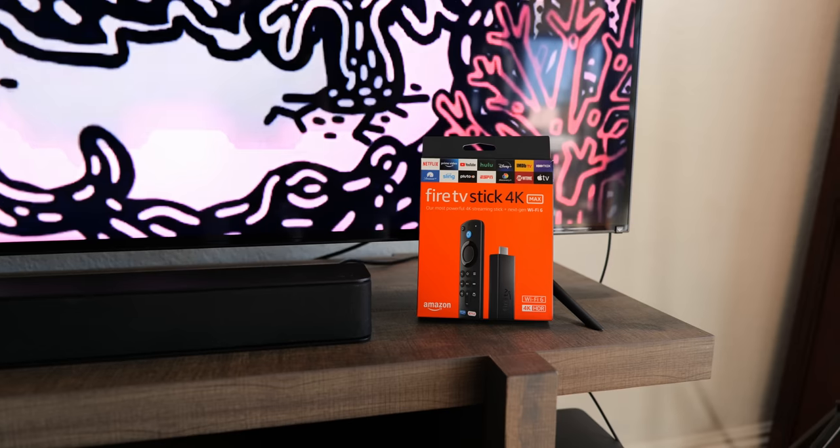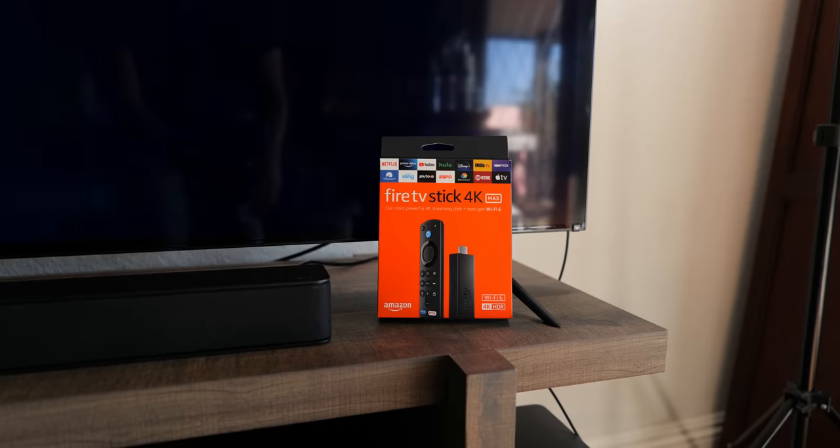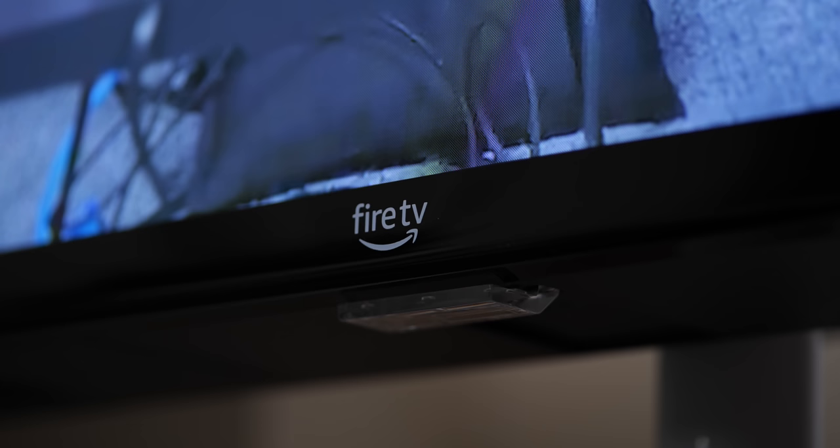It seems like an inevitability, but Amazon finally did it — they made a TV. After years of making the Fire Stick that has smartened up many a television, Amazon decided to just provide the entire package with their own panels. And after years of proving that first-party branded products are really nothing to sleep on, these new televisions are definitely worth a look.